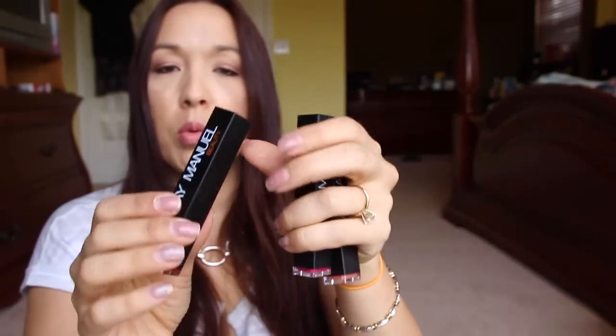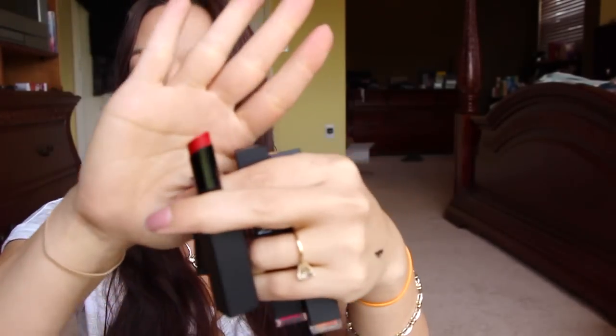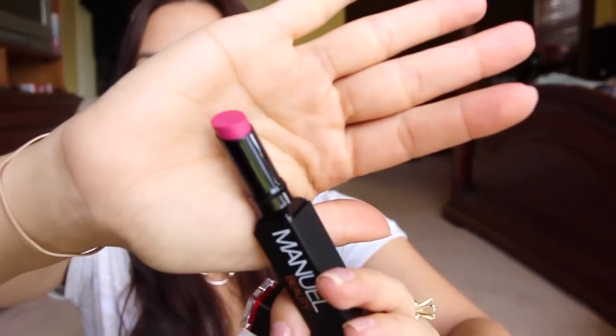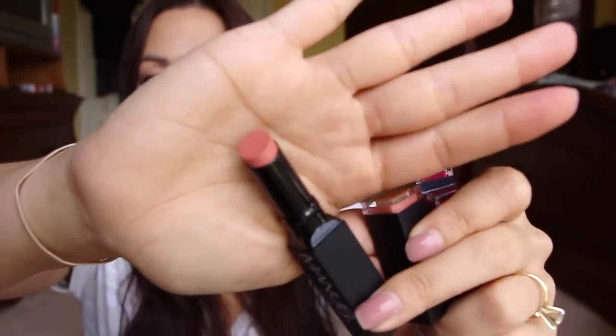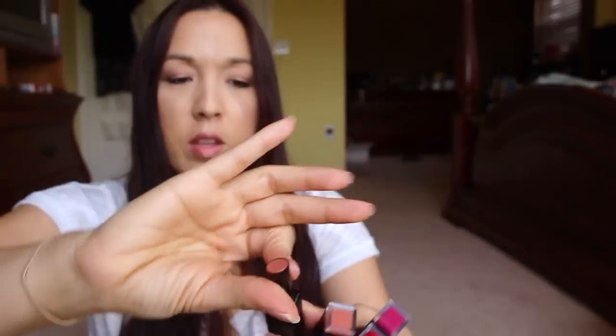So when you open them up — okay, that's interesting, you open it from the top. There are the shades. This one is Shame and it's just like a rosy pink, kind of muted rosy pink. This one is Love Bite — it looks like a natural peachy tone color. I'm excited to try that one, that's more my style.